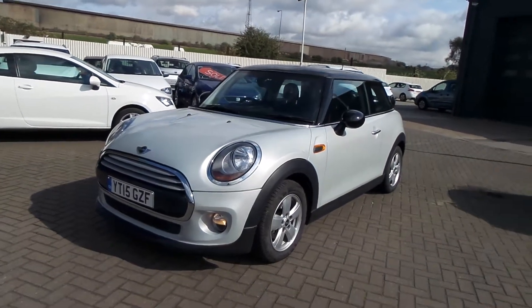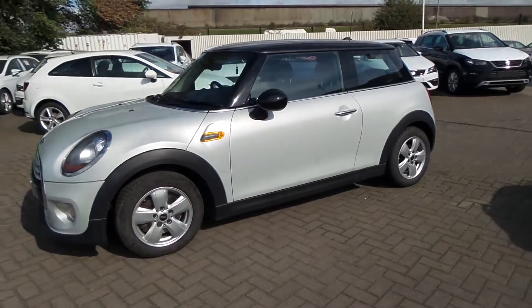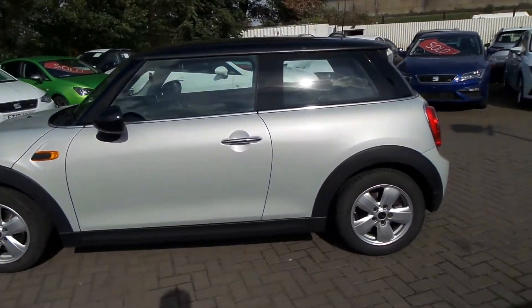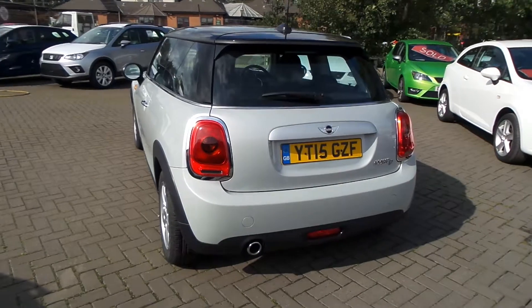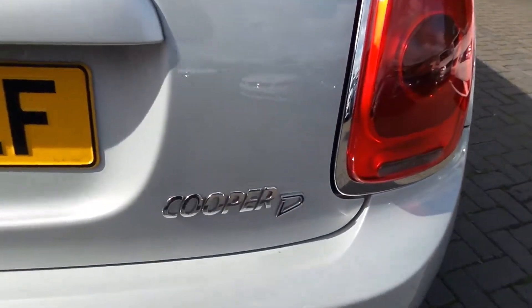Here we have a Mini Cooper D in silver. It's a 1.5 diesel engine. This one's in a 3-door. It also has the black roof and black wing mirrors. It comes with the Cooper D badging in chrome.